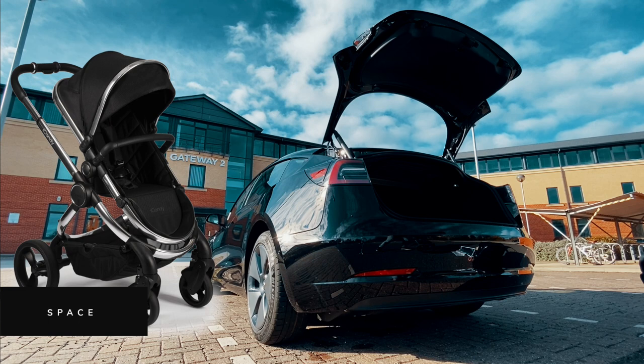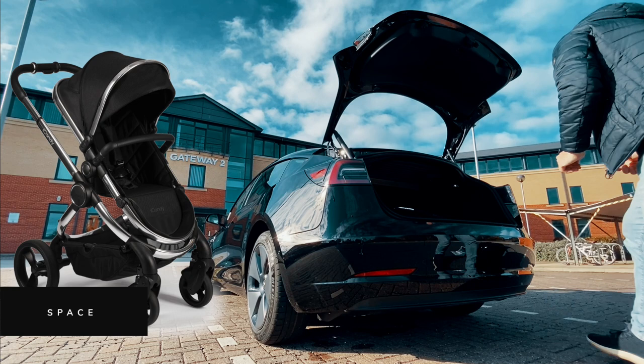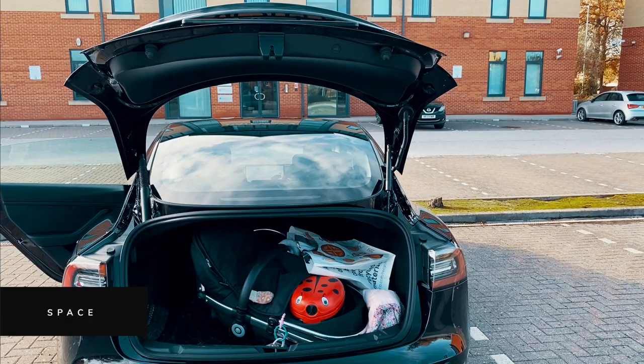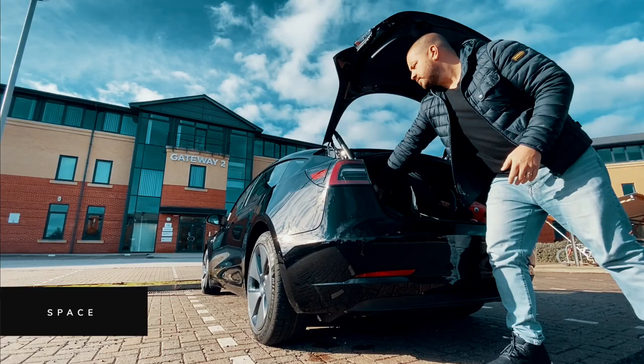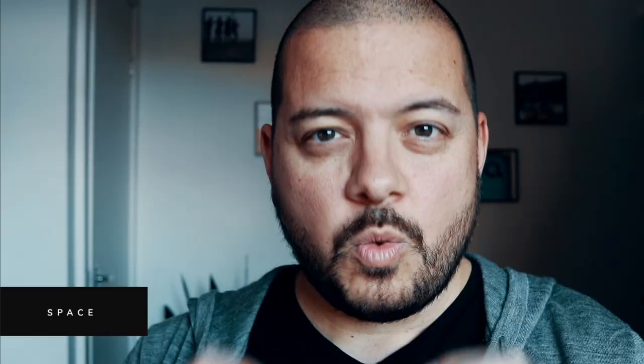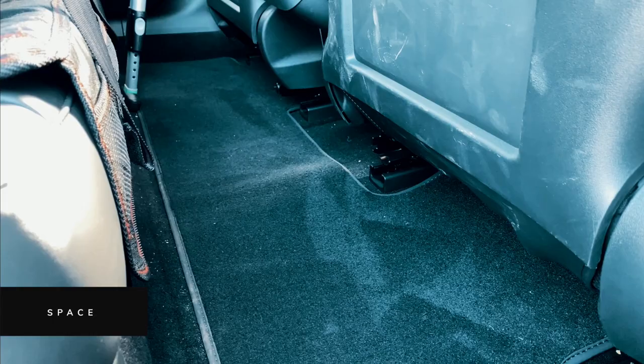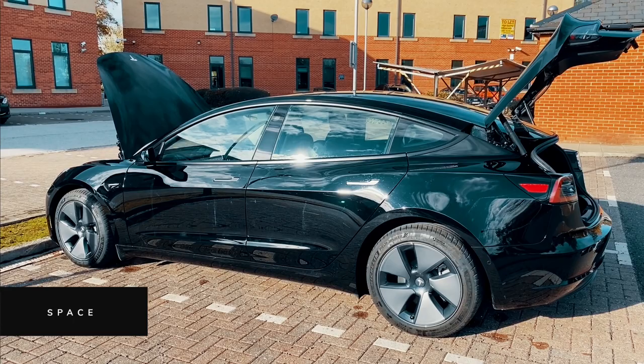Just before we move on from space, somebody asked me in a previous video: does this fit a pram and also give you space to carry other things? I'm going to put in a pram — an iCandy Peach — which is one of the chunkier prams on the market. Even when our baby was in the bassinet attachment, it still fit in and still gave room to add other things into the boot. You can see how much space is left with the pram in — easily some space for extra bags and coats, plus you have the underfloor storage and frunk to draw on. You probably couldn't fit a pram as well as a travel cot in the boot, but as there's no drivetrain, you've got a totally flat floor in the rear and I could easily fit our travel cot in that space. This is about getting creative with how space is distributed. Yes, there's not as much boot space as a typical SUV, but there's more than you think if you look at the car as a whole.